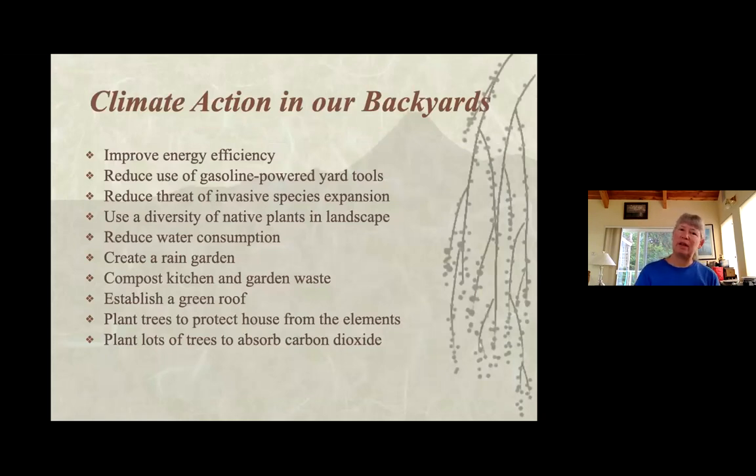Here are some things to think about with climate and our backyards. Gasoline-powered yard tools are a big deal since they have no emission restrictions and are actually really big polluters. When thinking about reducing invasive species, it's good to put something in their place. Ivy is a big invader still being sold in nurseries — if you're going to take the ivy out, think about what you'll replace it with. You can't just take all the ivy out at once; think of it in patches, getting something started and then removing more as the new plants get bigger.